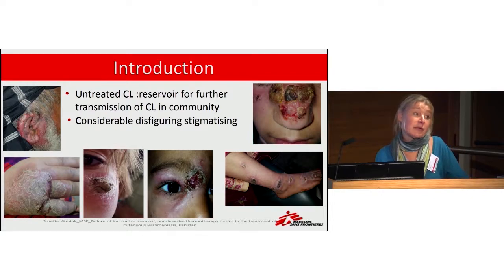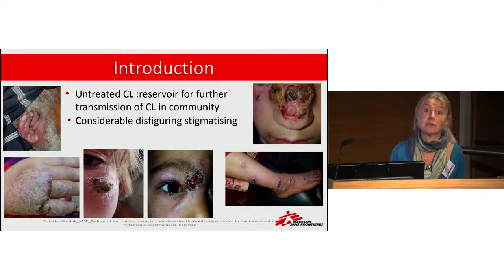The standard treatment is very expensive antimonials given by daily intramuscular injections for three weeks, or bi-weekly, very painful intralesional injections for four to six weeks. This treatment is not available in governmental hospitals because it is very expensive, but patients can buy it on the local or black market for around five to ten dollars per ampoule.